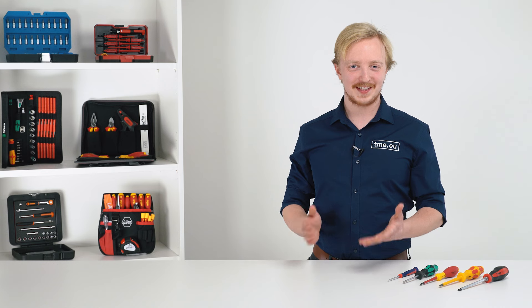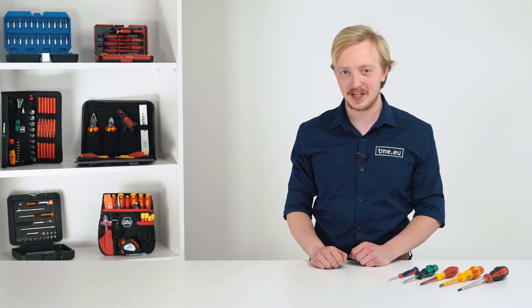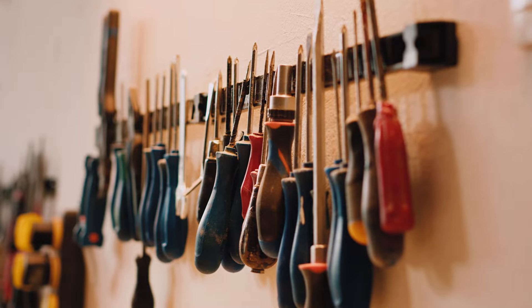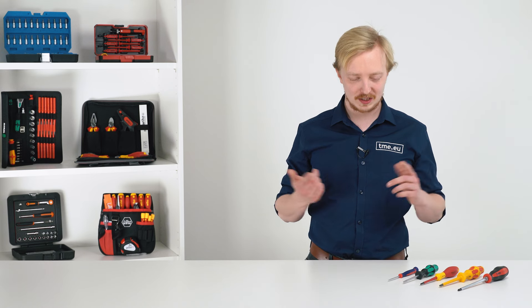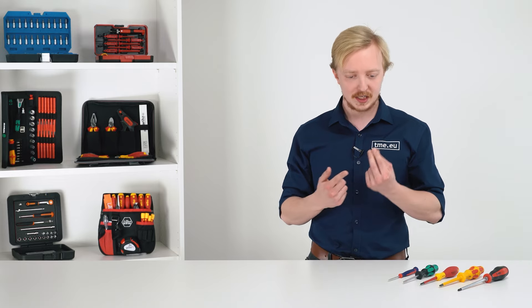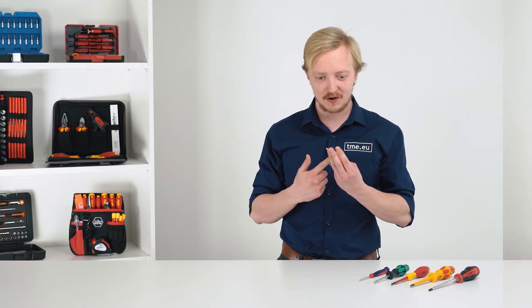Starting with screwdrivers, it is obvious that no one can live with just one. With more and more head types on the market, you must adapt your toolbox. Just to name a few: Slotted, Phillips, Posidrift, Posidrift with Slotted, Torx, Hex, Square, Tri-Wing, Pentalobe.